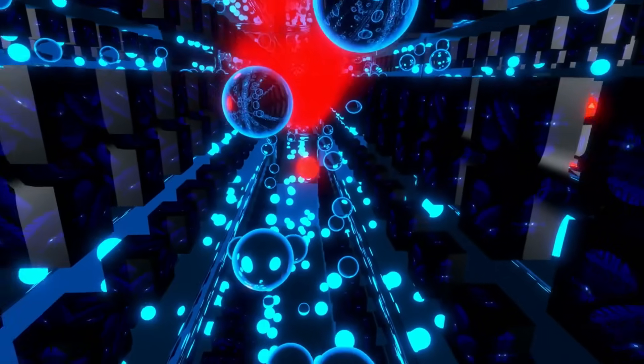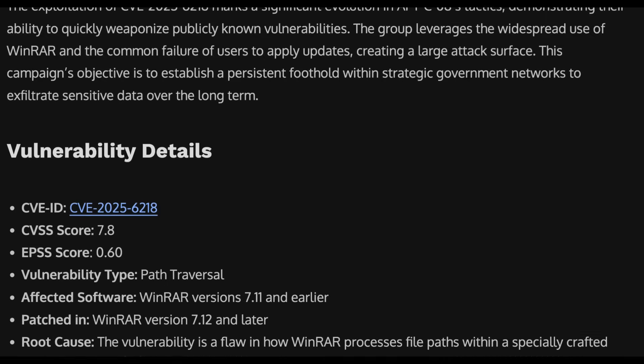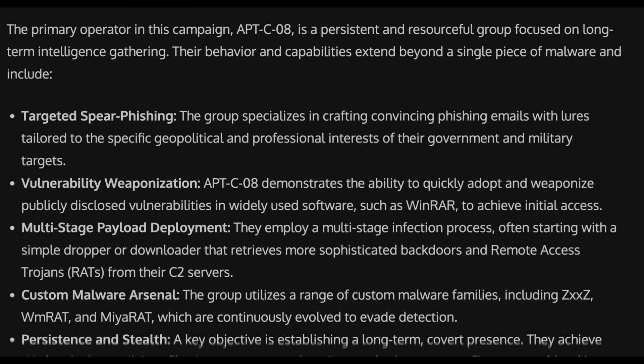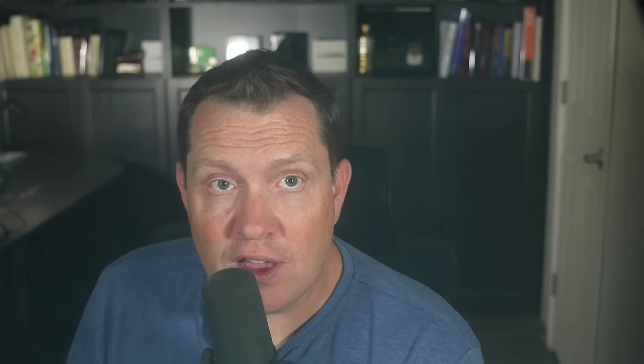When a vulnerability is this easy to weaponize, the world's most sophisticated hacking groups jump on it immediately. This zero-day wasn't just found by a script kiddie — it was actively leveraged by multiple advanced persistent threat actors for espionage and data theft. Groups like Bitter, also known as APT-C-08, were observed deploying a C# Trojan specifically for keylogging and stealing credentials from governments in South Asia. Russian groups like Gamaredon were also caught using this exact flaw in spear phishing campaigns, specifically targeting Ukrainian military and governmental entities. It shows how quickly these vulnerabilities move from a bug report to a tool of state-sponsored conflict.